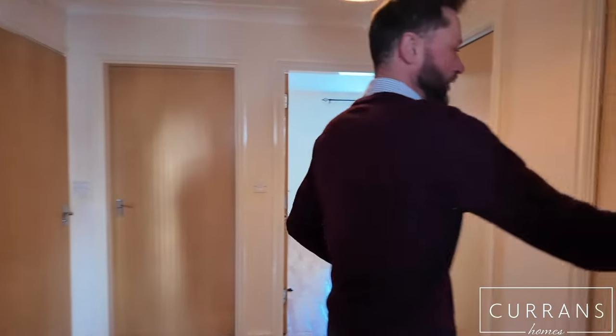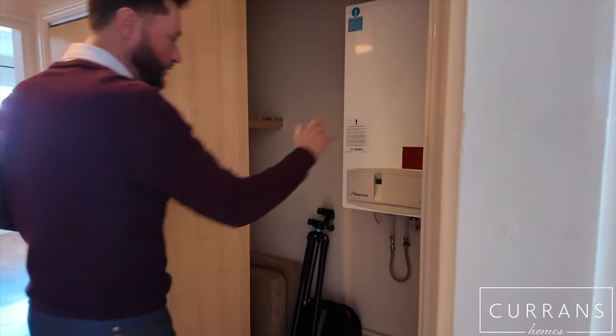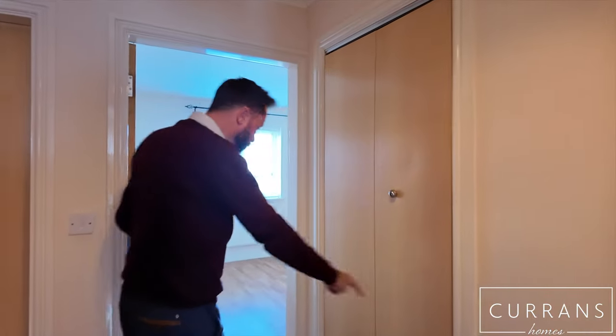In the entrance hall itself, you've got a concertina door to a wall-mounted Worcester combination boiler, which is regularly serviced. And then this goes into the same storage cupboard, so you've got storage all the way across.